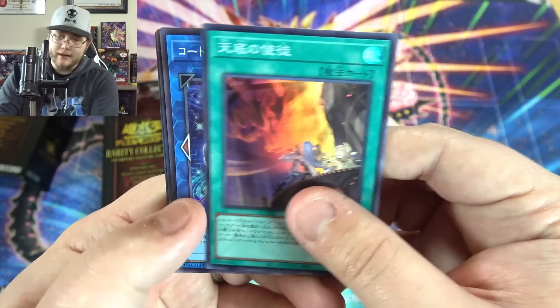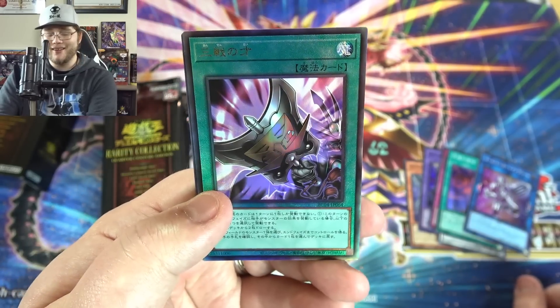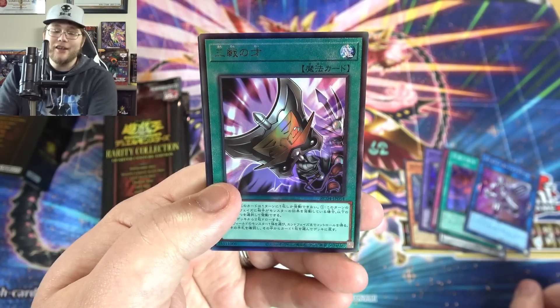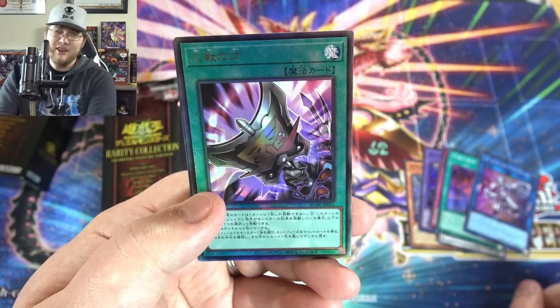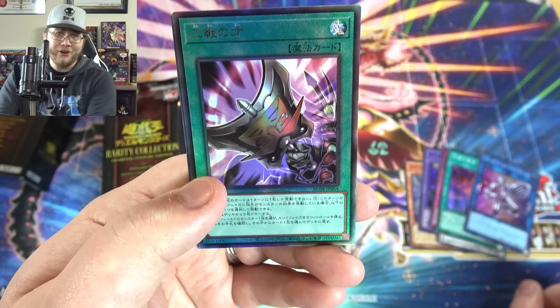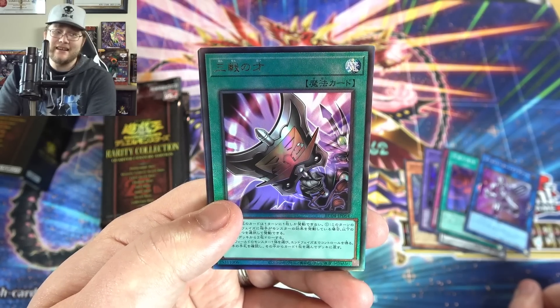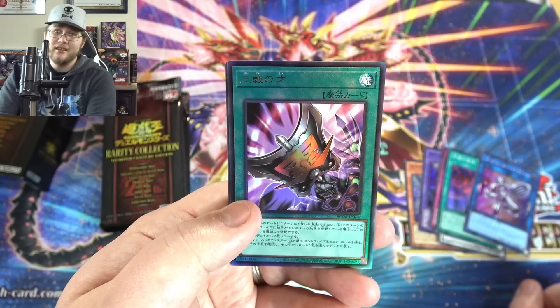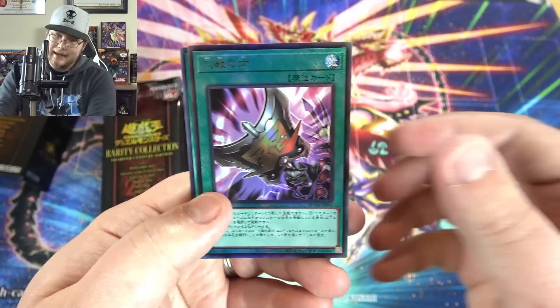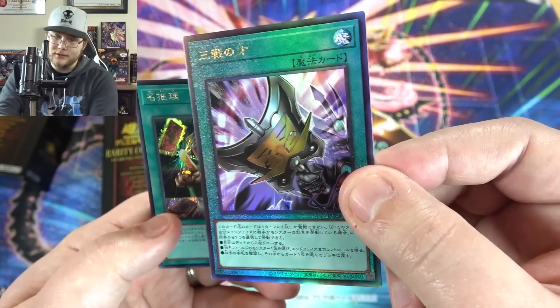That's another Dogmatica card and one of the Code Talker cards — and oh dude, that's a good Ultimate Rare. Triple Tactics as an Ultimate Rare — can you believe that? You know how insane that would be over here? Yeah, you get those kinds of cards out of this box. I think you get normally like two Ultimate Rares and two Collector Rares per box.